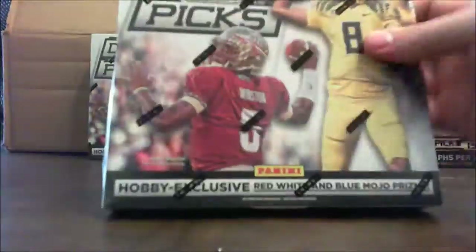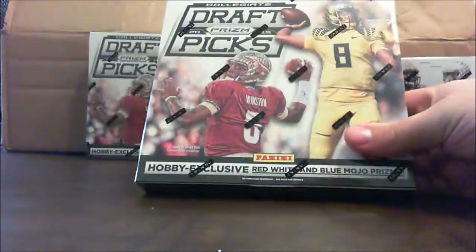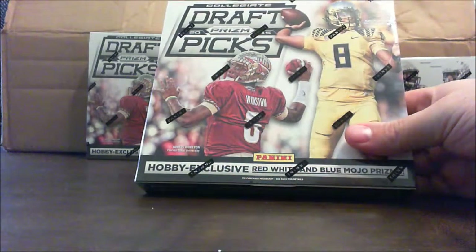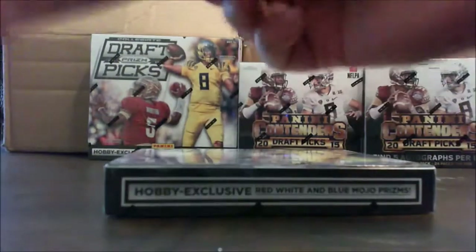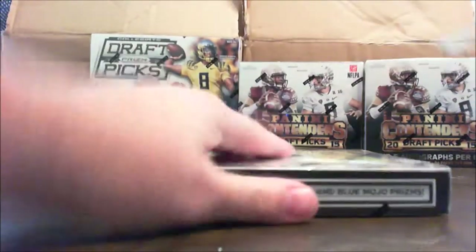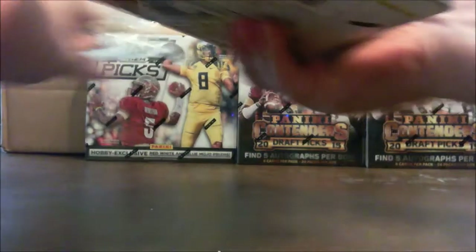Guys, here we go with the first box of the June 2015 TradingCardZone.com football break. Up first we've got a box of 2015 Prism Khalidic draft picks. I believe we're looking for two autographs here. Good luck everyone.